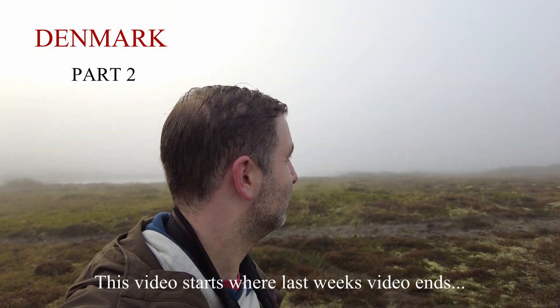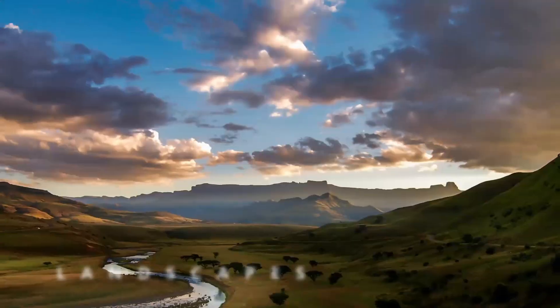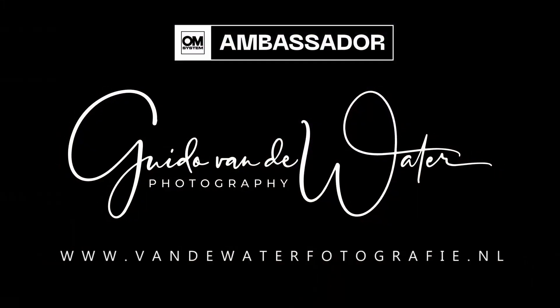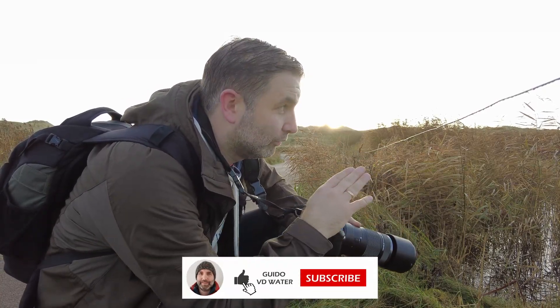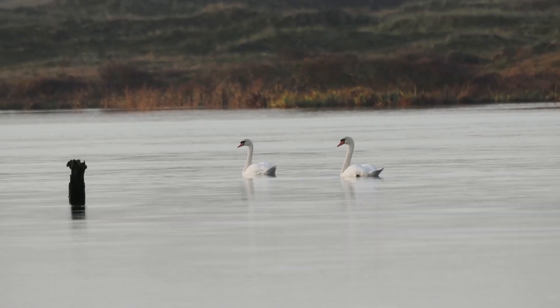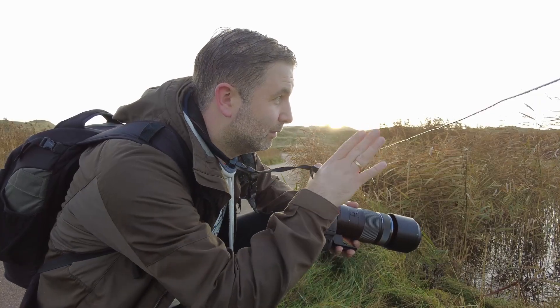I'm just passing by this beautiful tranquil lake here and there are two swans swimming in the middle of it. The sun is just popping over those dunes giving it a little sidelight, so I'm actually hoping for these two swans to get together and make a beautiful image. But there's just this little wooden pole in the water that's bugging me right now, so I'm just waiting for them to swim a little bit further to the right.